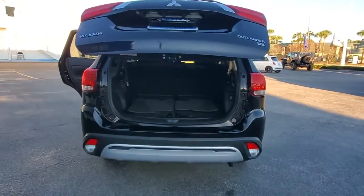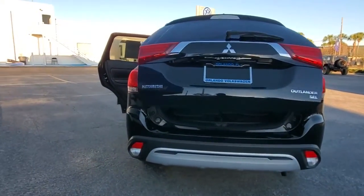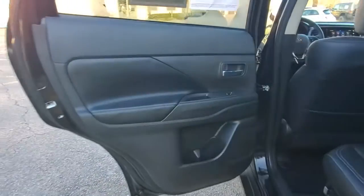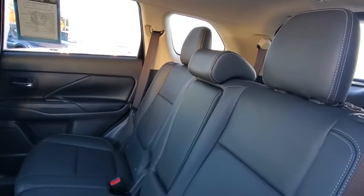Blind spot monitor, multi-zone AC, third row seat — smooth, sporty style was never so smart. See for yourself when you take a test drive. Our professional staff looks forward to giving you excellent service.